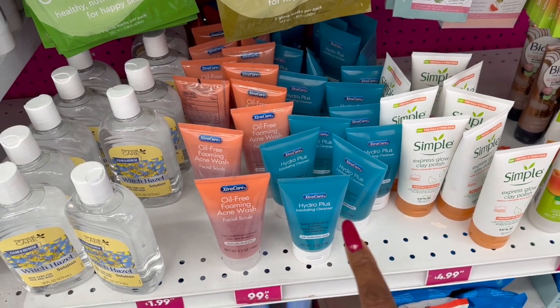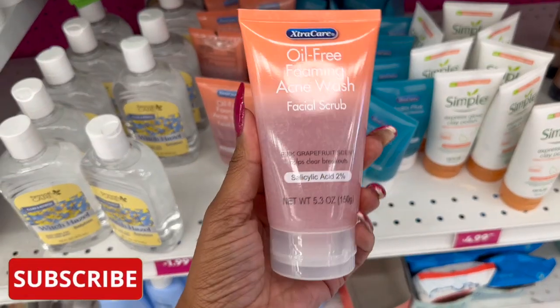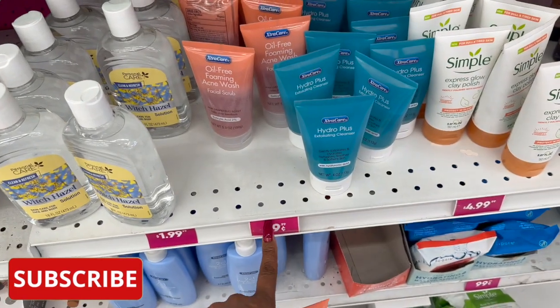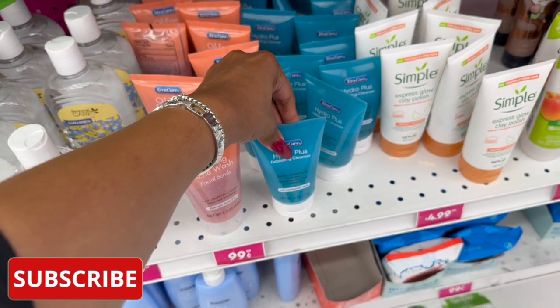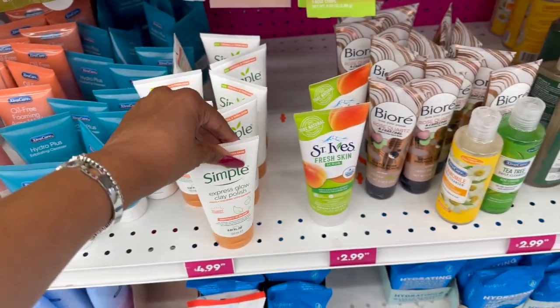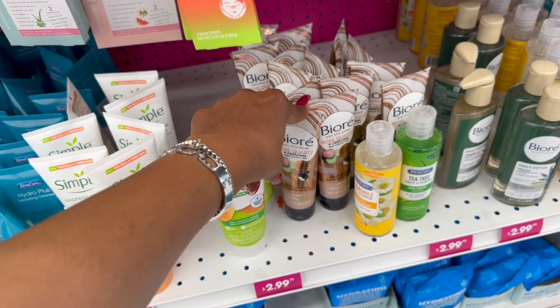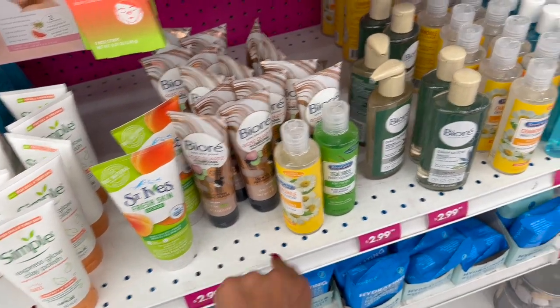I almost mistook these for Neutrogena — these are dupes! They're the oil-free foaming acne wash facial scrub for 99 cents by Extra Care. They also have the Hydro Plus exfoliating cleanser and the Simple Express Glow clay polish. The St. Ives scrub — the rose quartz charcoal dental pore refining scrub — these are $2.99.